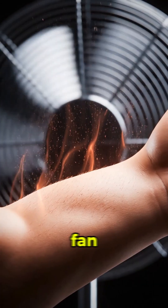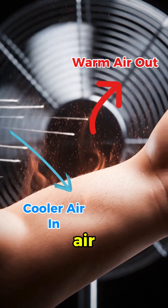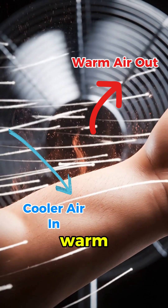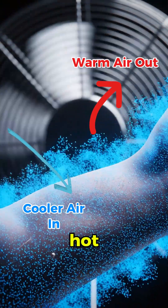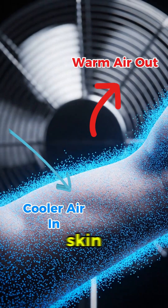First, let's talk about the fan. Your body heats the air right around you, creating a warm, invisible bubble. The fan slices through that bubble, pushing the hot air away and pulling slightly cooler air across your skin.